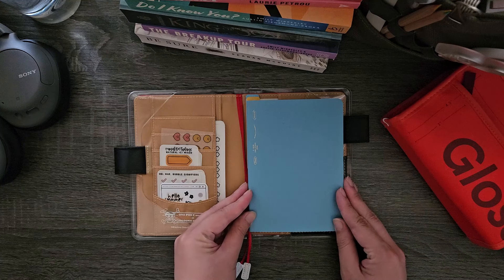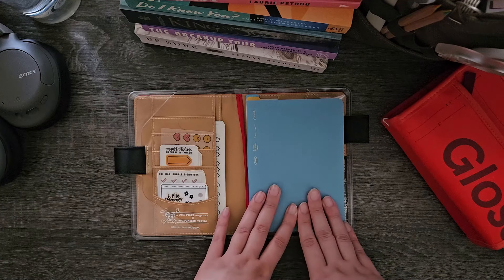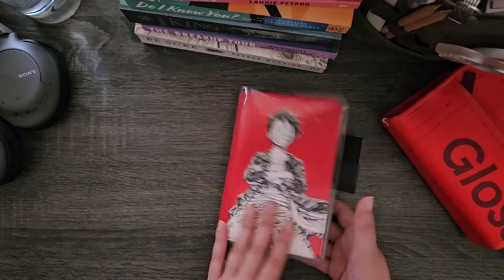This is a Stalogy ASICS notebook — and I know you're thinking, Mari, you said you hated Stalogy paper. Well, I was wrong. Anyway, that's what's in there.